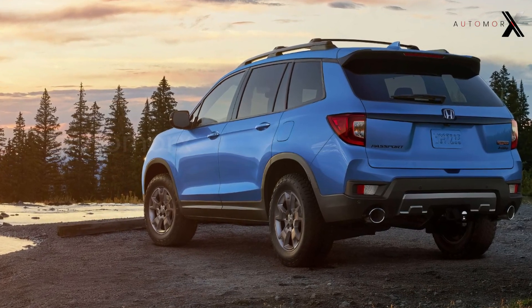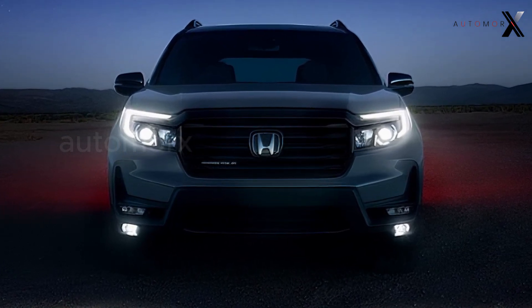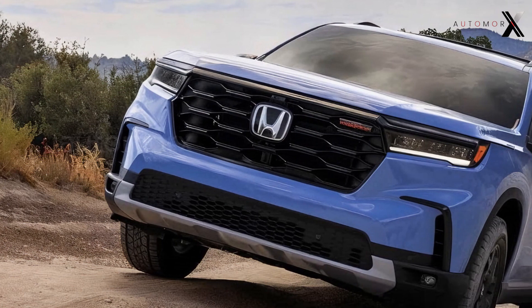The Trail Sport interior is inspired by orange stitching on the steering wheel, doors, and seats. The Trail Sport logo is embroidered on the front seat headrests and adorns the all-season floor mats. Welcome to the future of comfort and style.